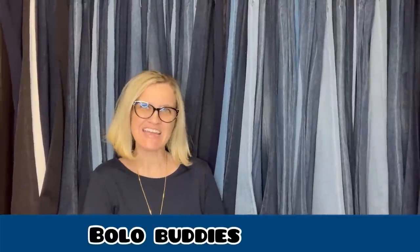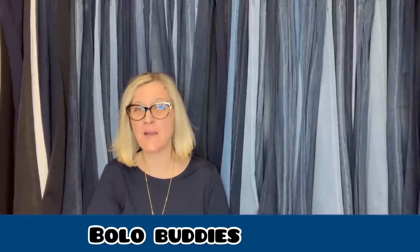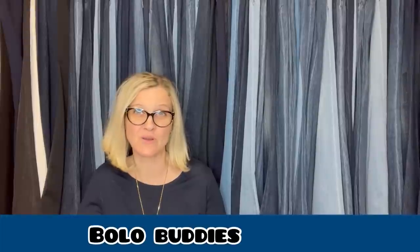Hey Bolobuddies, thanks for watching. It is time for Share Your Best February Bolo. These bolos come from my Bolobuddies Facebook group and my Bolobuddies YouTube members. I post a screenshot in the group and they all come and share their big money bolos that sold in February. In this video I'm going to tell you where they got it, what they paid for it, and what it sold for. Get ready to learn — every time I do one of these videos, I learn so much. My name is Courtney, also known as Bolobuddies, and I teach about items to be on the lookout for — items you can hopefully buy low and sell for a profit on this channel.